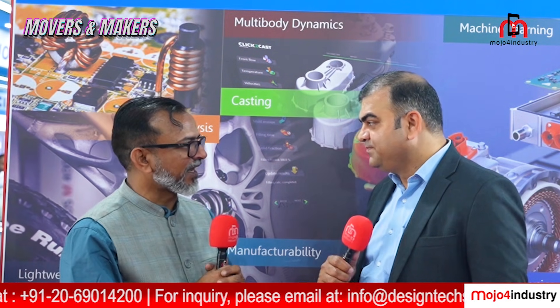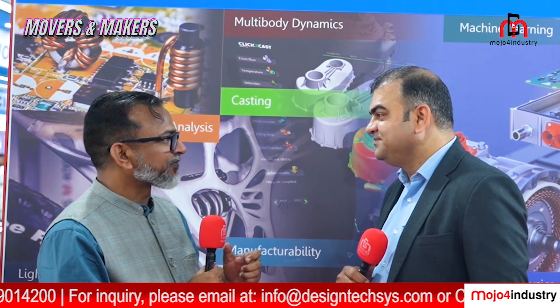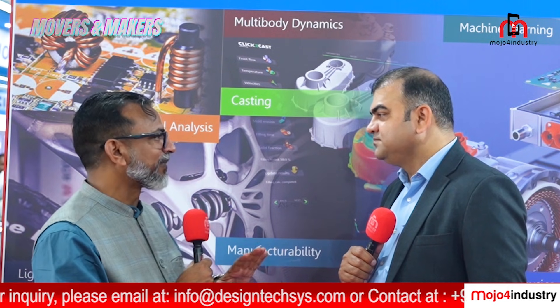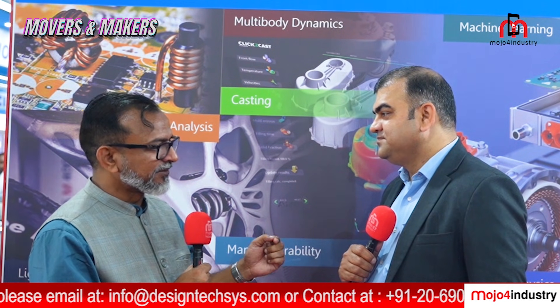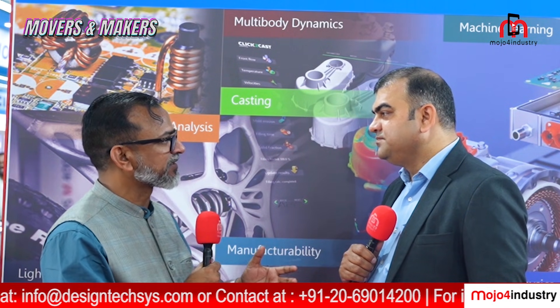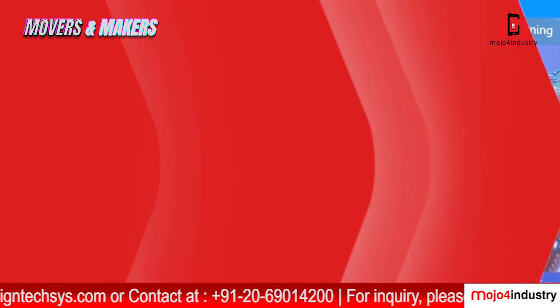Thank you so much for joining us today and welcome to Imtex 2025. Design Tech is one of the regular participants at Imtex. What are the new things you are bringing this time, and what are your key objectives to achieve during Imtex 2025?